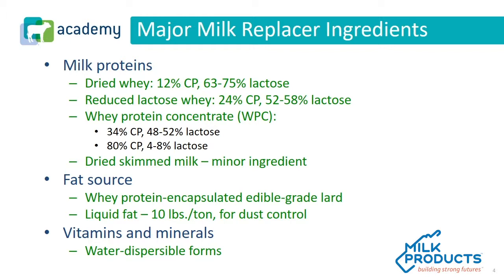Dairy proteins make up a gigantic amount of the formula along with the fat source. As we evaluate a product — for example, if a product is a 20-20 — it's going to be 20% protein and 20% fat. We want to look at fat sources that are whey protein encapsulated. We also often see liquid fat applied during manufacturing for dust control. Vitamins and minerals are another major category. It's important to provide the calf what he or she needs for optimal performance, and we closely follow NRC guidelines to make sure we're adding the appropriate amounts.